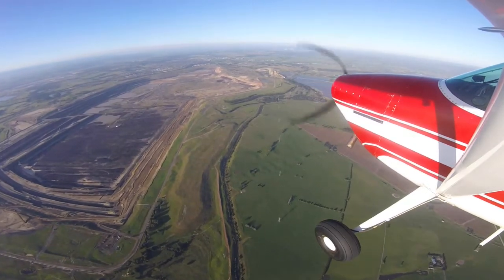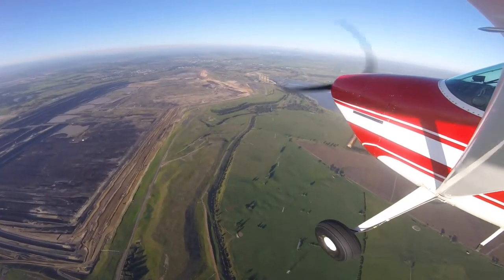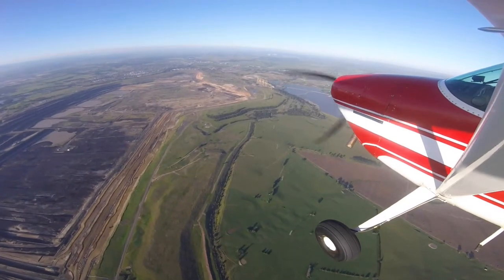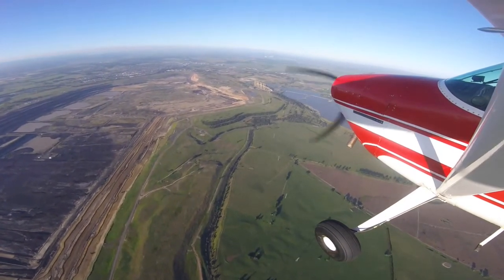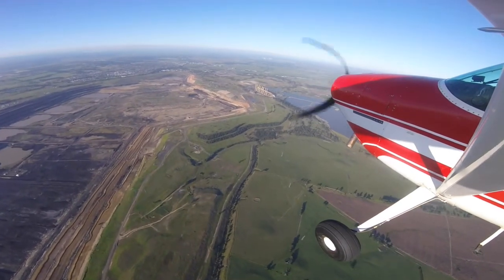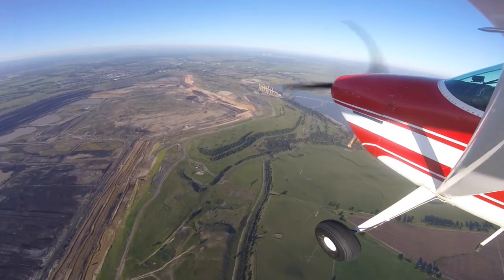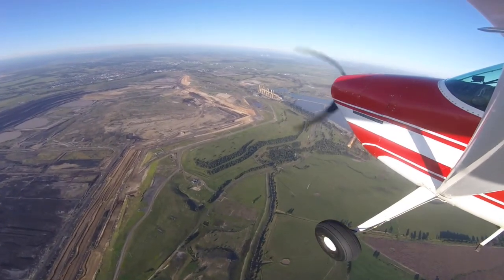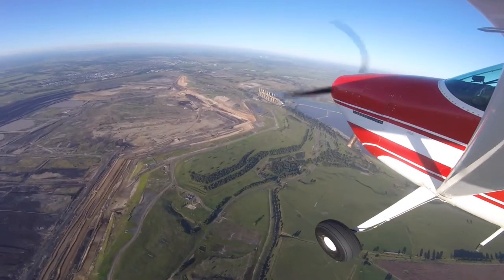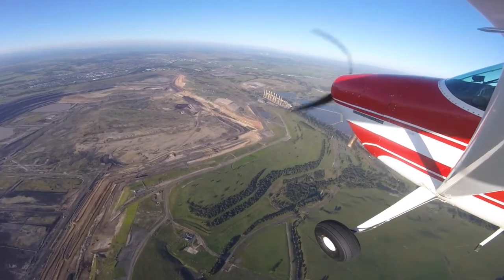I'll let this play at normal speed because just to the port side of my plane is the Morwell open cut mine, and on the starboard side are the Hazelwood cooling ponds. These were significant landmarks of the Latrobe Valley power precinct. A lot of Victoria's power came from burning brown coal in the Latrobe Valley, so it might be interesting to some viewers.